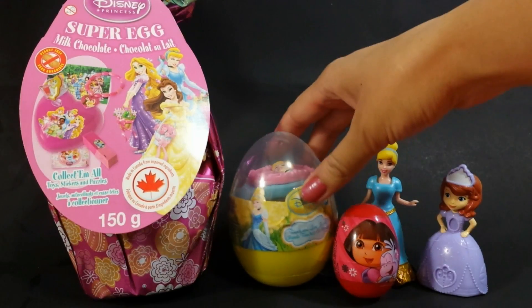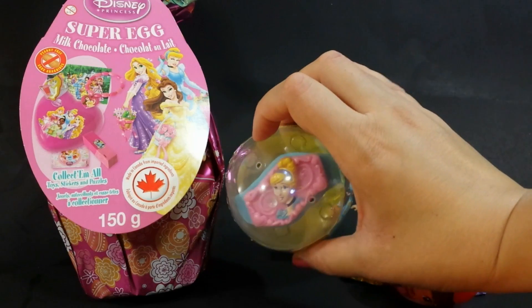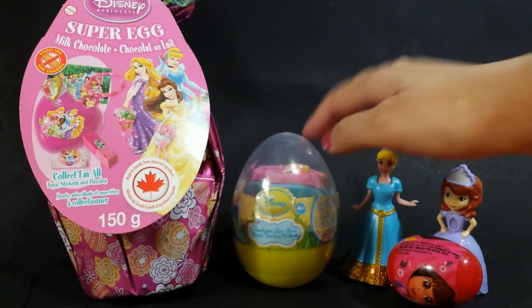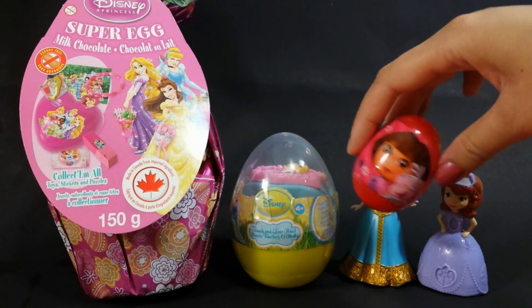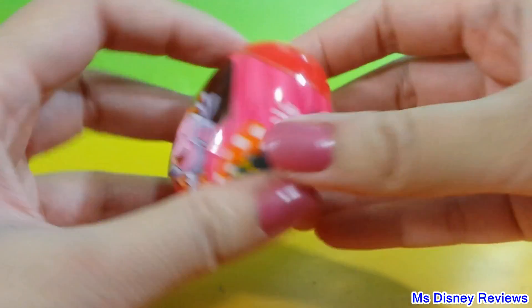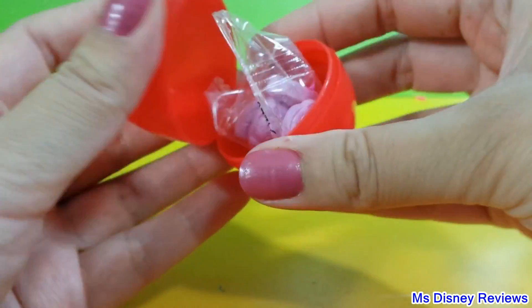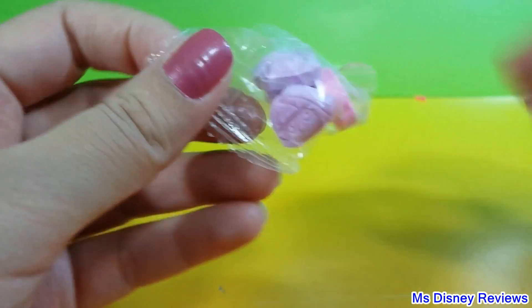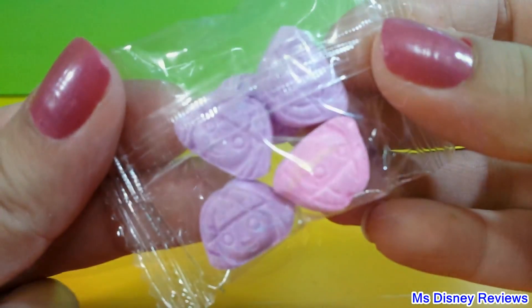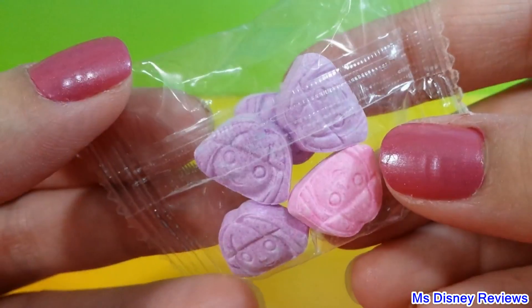Here I have the Disney Cinderella. Oh, check out that light! And here is the cute little Dora — the most adorable Dora the Explorer. Oh, and it is hot candy! They're pink and purple and all shaped like Dora's head.